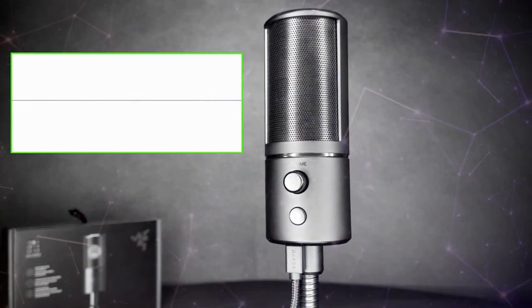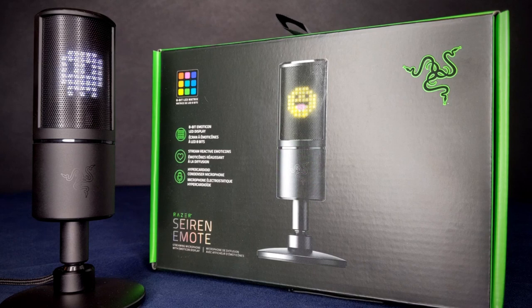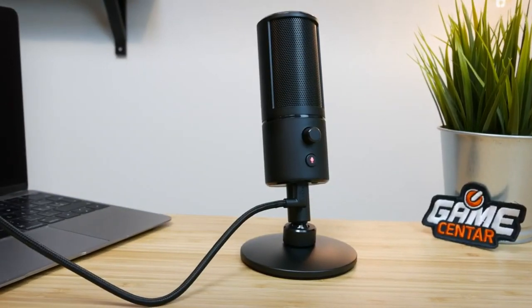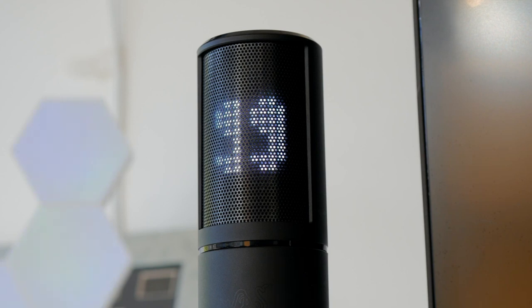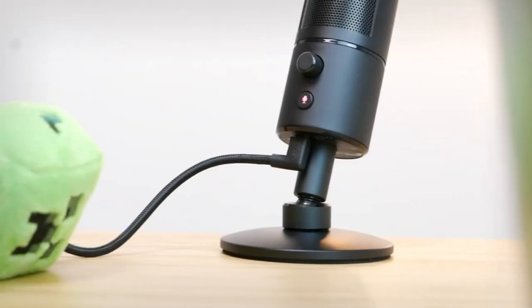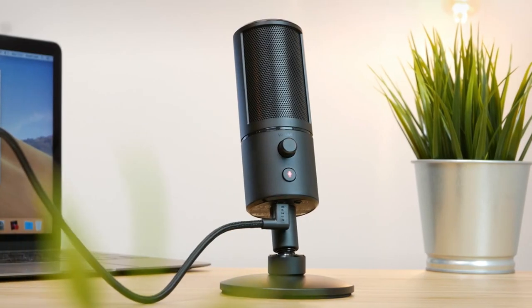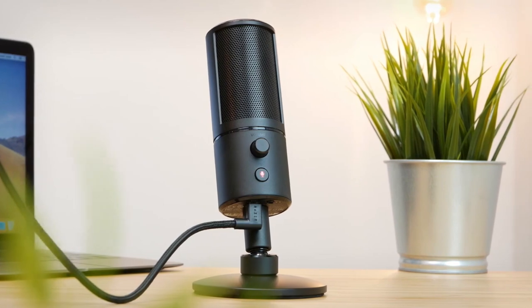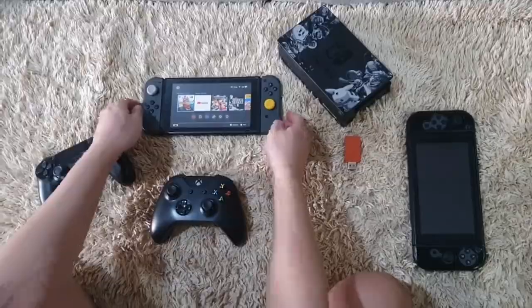Number seven: Razer Siren. The next product is for all the streamers out there. It is an interactive Razer microphone that utilizes a retro 8-bit display to show amusing emojis and animations, including the emojis spammed in your chat. The microphone features excellent sound quality with a special shock mount that reduces vibration, a built-in background noise reduction feature that eliminates distracting noises, and produces professional audio.